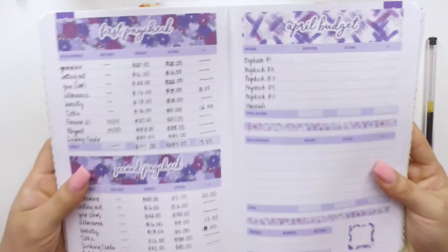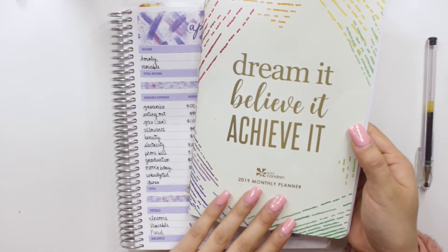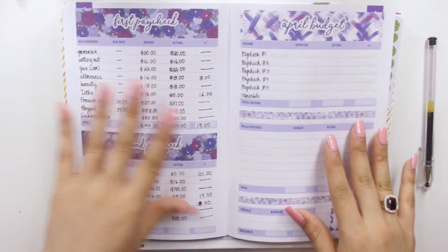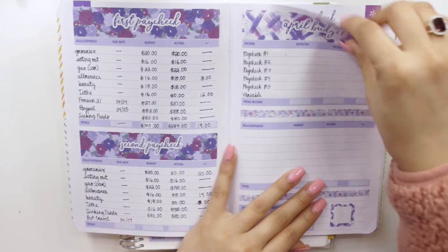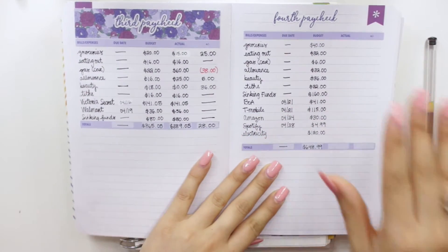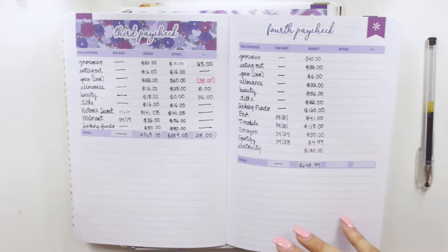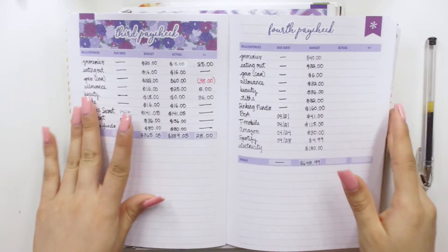Most of my paycheck spreads were made in this Erin Condren petite monthly planner, because I get paid on a weekly basis, so I wanted to have spaces for my first paycheck, second paycheck, my third, and at the end of the month I combined my fourth and fifth paycheck just to make it a little bit easier and less time consuming.